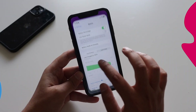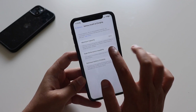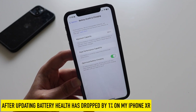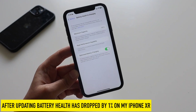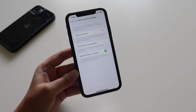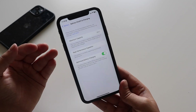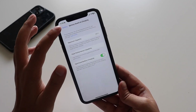Looking at battery health and charging, it's dropped to 88%. I've been using this device for three years — not always as my primary device — but still having 88% battery capacity left after three years is a great achievement.